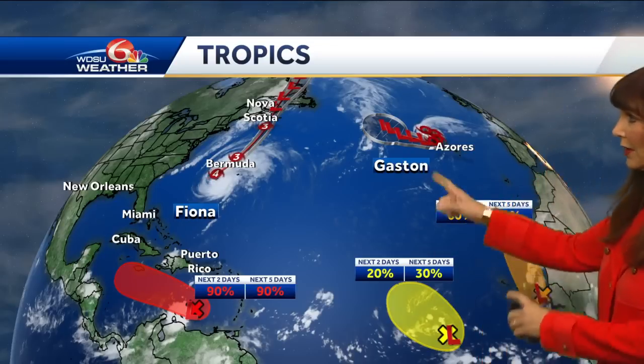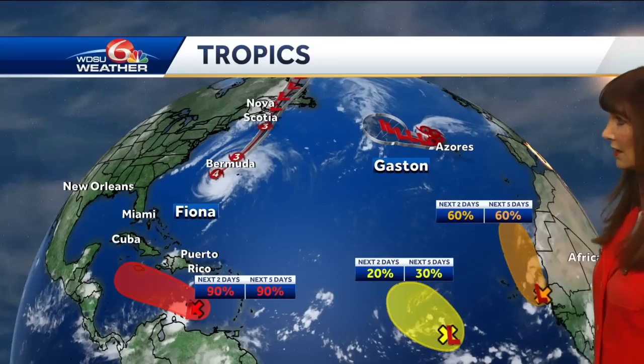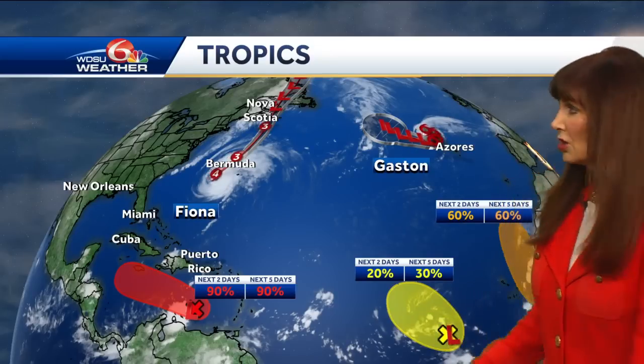There we have Fiona, and the situation with Fiona is that it has not intensified. It is feeling impacts of some drier air and some wind shear, but it's still really strong — 130 mile per hour winds. There's Gaston, and you've got a little system off of Africa with a low chance of tropical development for this broad low.